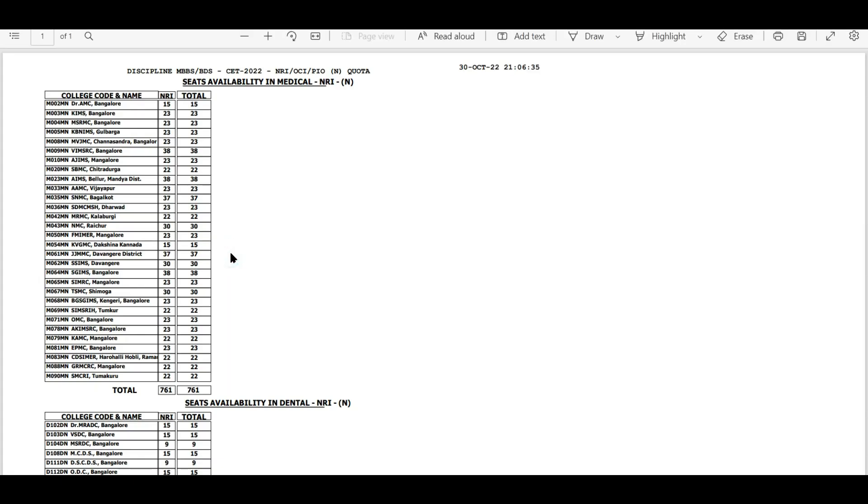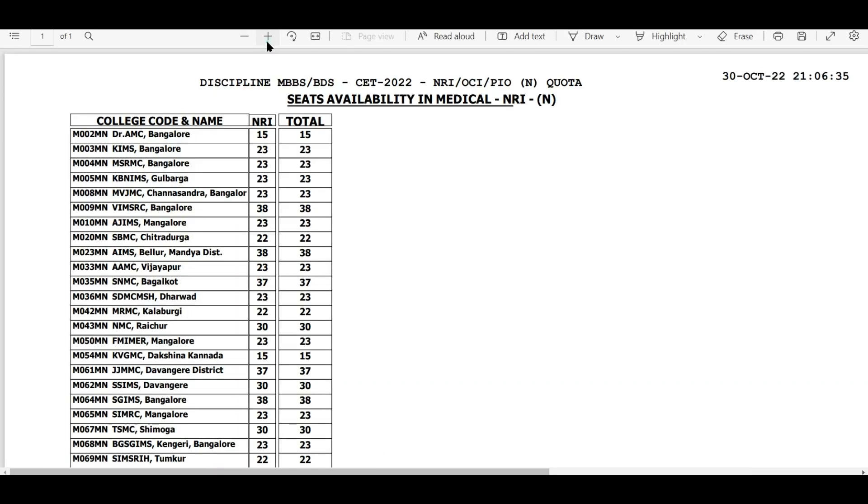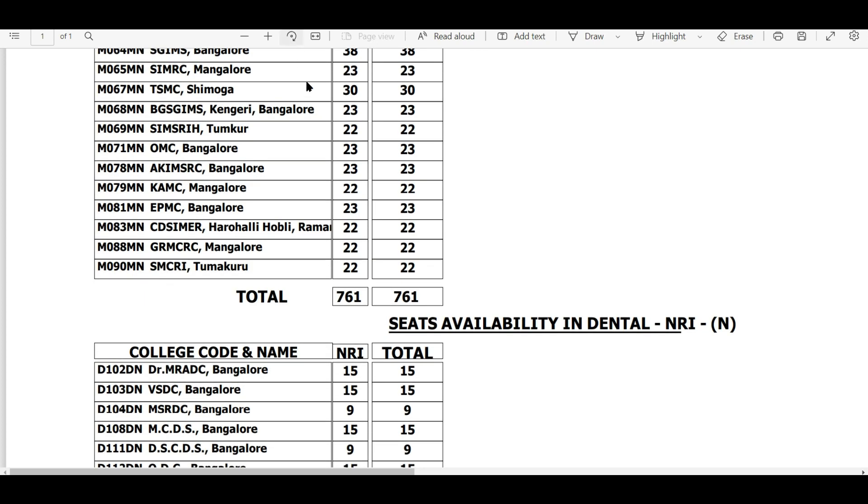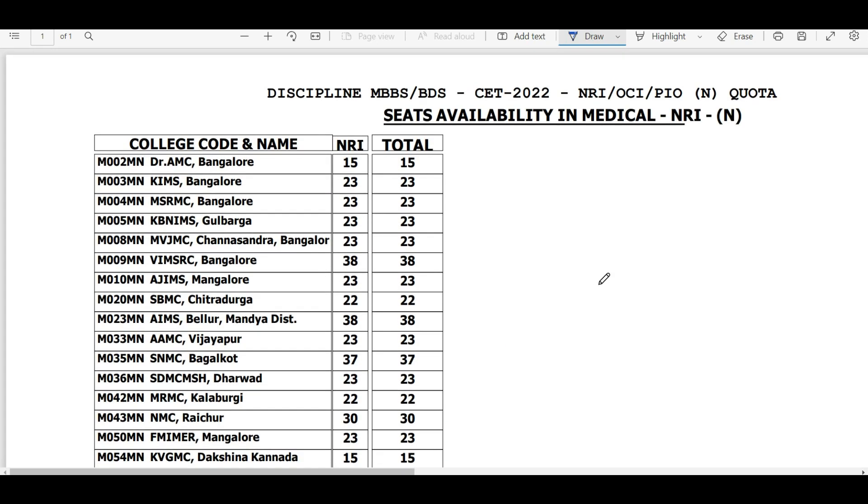For NRI quota — if you are an eligible NRI candidate, you can also fill choices for this. There are about 761 NRI seats available, so there are enough seats here as well.